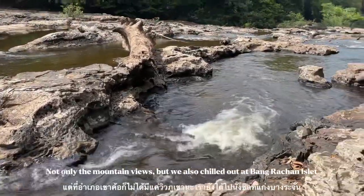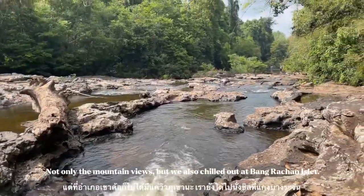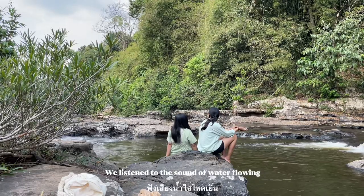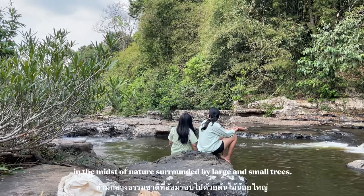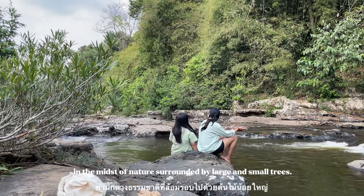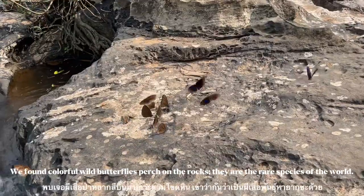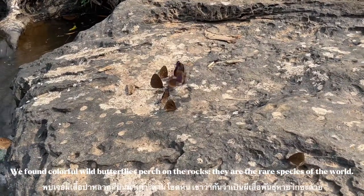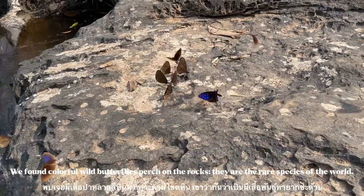Not only the mountain views, but we also chilled out at Bangajan Island. We listened to the sound of water flowing in the midst of nature, surrounded by large and small trees. We found colorful butterflies perched on the rocks — they are said to be among rare species of the world.